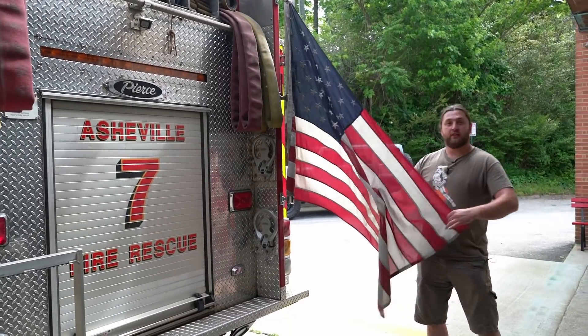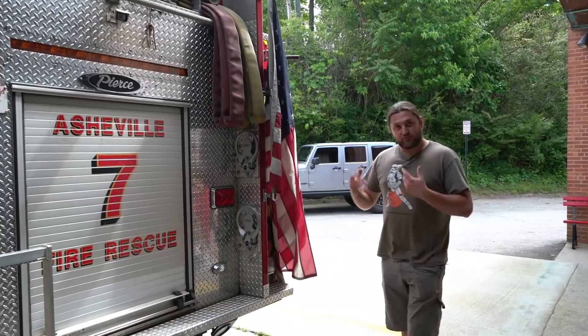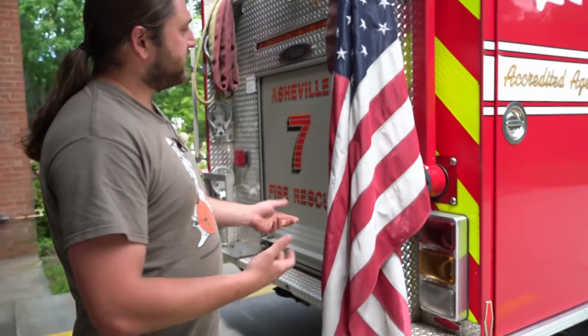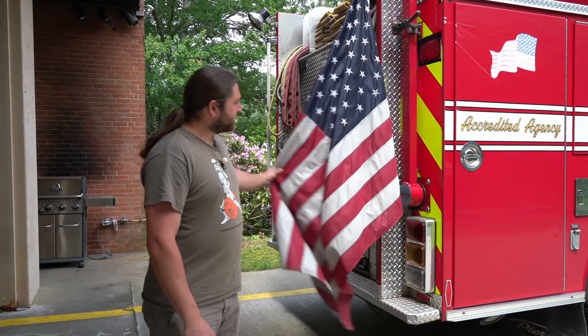Also very important on American vehicles: the American flag. I really like that touch — I like the patriotism and how proud people are here of their heritage and their country. Nothing in the UK runs like that, honestly. That's a really nice touch.